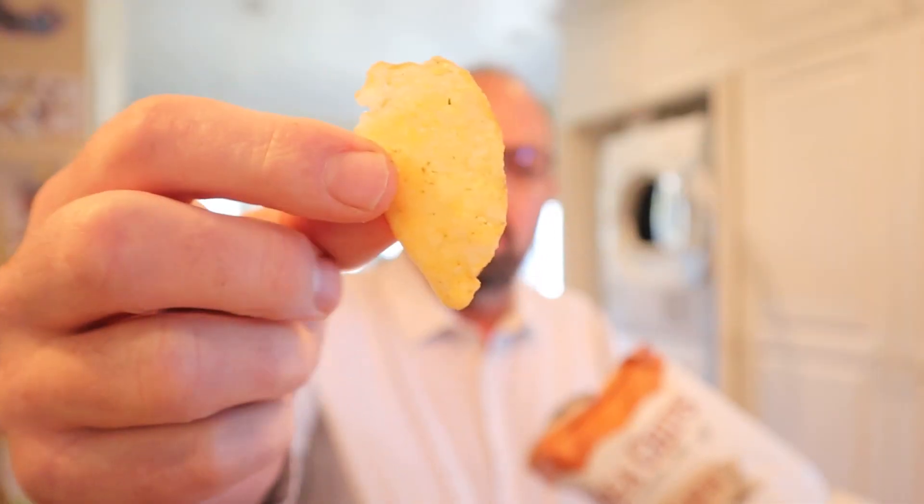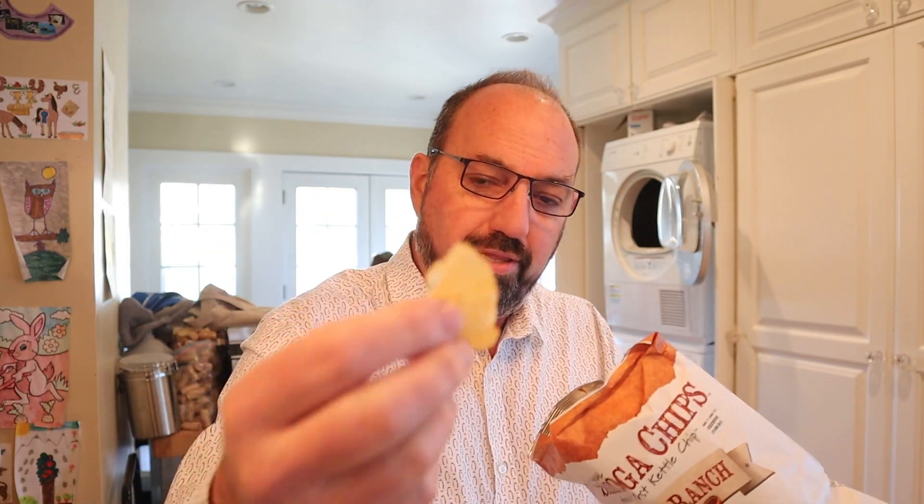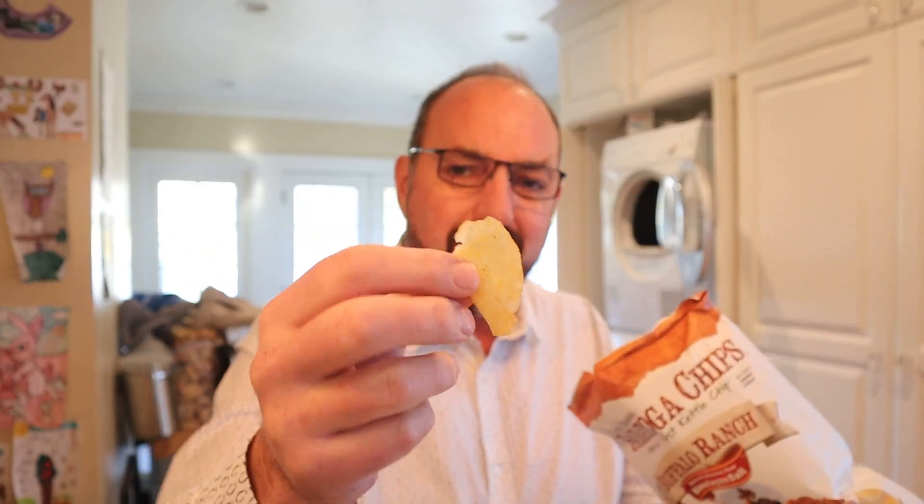They're all pretty small chips and there's a lot of foldies in there, which I do appreciate, but they're so small. I don't understand that. Look like they're real potatoes, kettle cooked. Look like they're well seasoned.